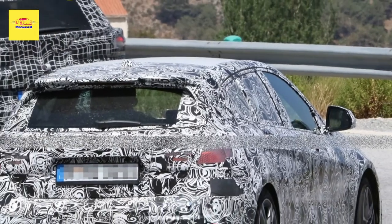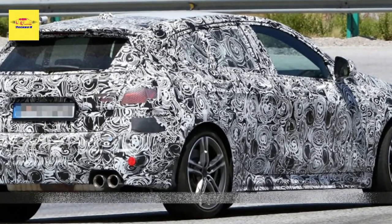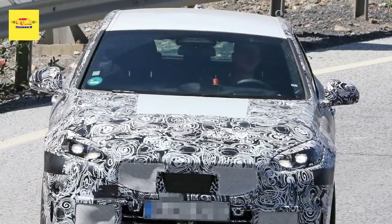While the four-tailpipe exhaust system seemingly hints at a high-performance variant, the model is expected to use a familiar turbocharged 2.0-liter four-cylinder engine. It could be updated for improved performance, but the engine currently develops 302 horsepower.